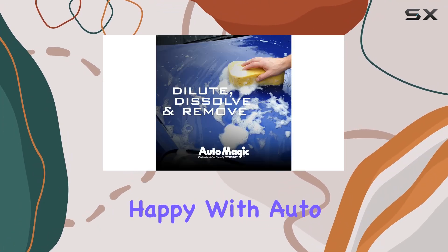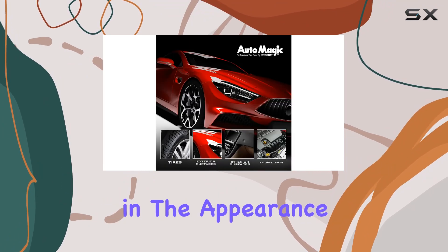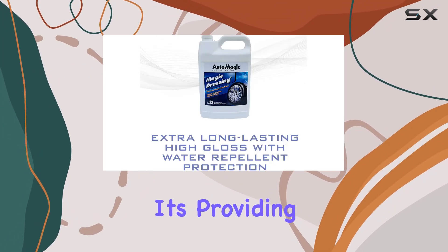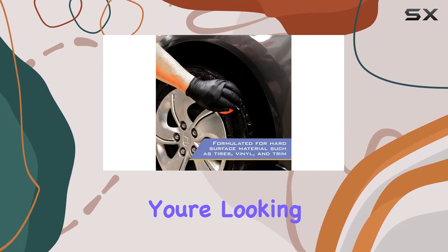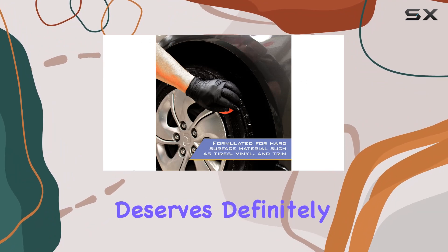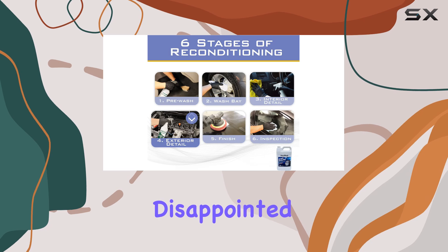Overall, I've been really happy with Auto Magic Dressing. It's made a noticeable difference in the appearance of my car, and knowing that it's providing that extra layer of protection gives me peace of mind. So if you're looking to step up your detailing game and give your vehicle the treatment it deserves, definitely give Auto Magic Dressing a try. You won't be disappointed.